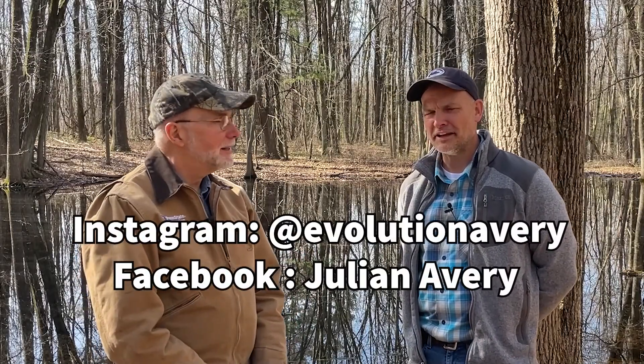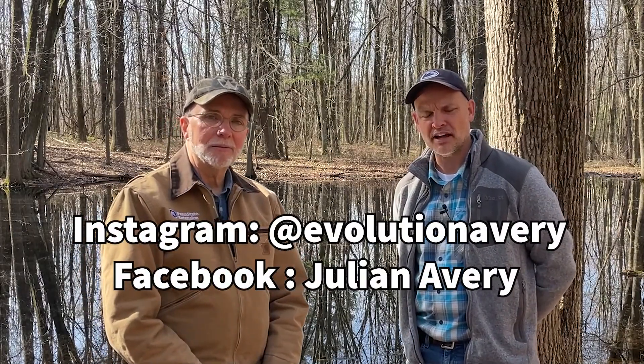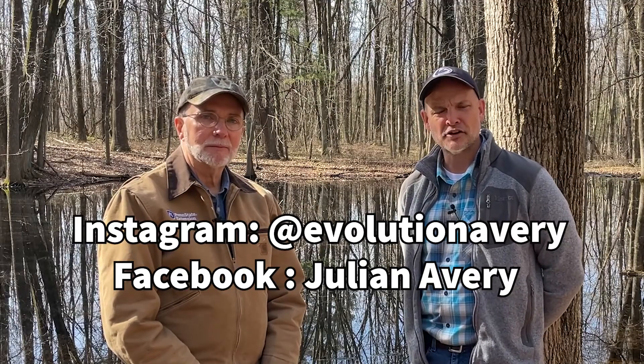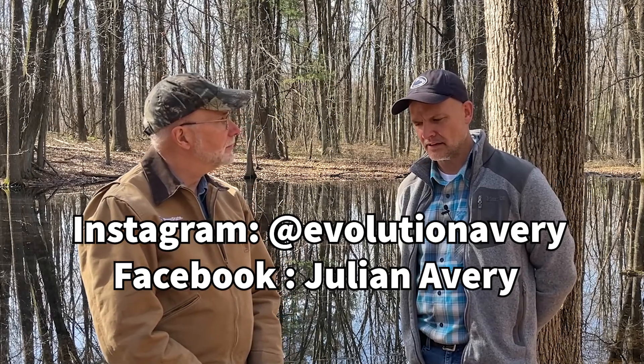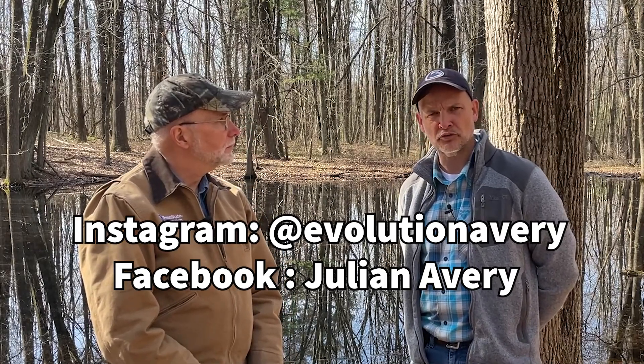Julian is very active on social media and posts a lot of his photographs of amphibians, reptiles, and other wildlife. You can find him on Instagram at evolution Avery, spelled A-V-E-R-Y, or also on Facebook under Julian Avery — and either of those handles will find his other social platforms.